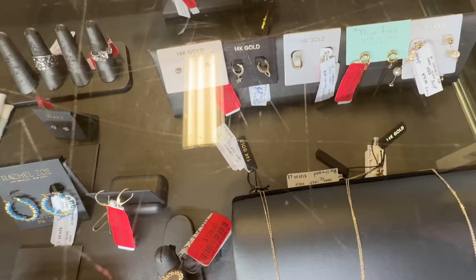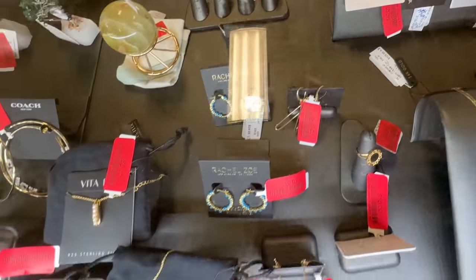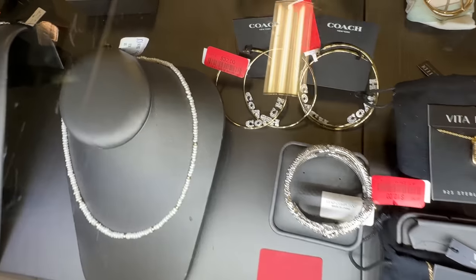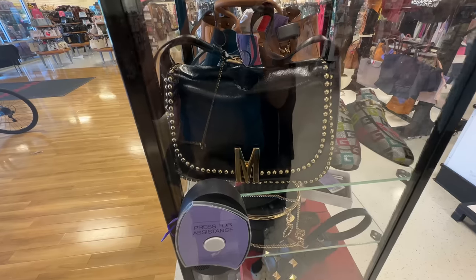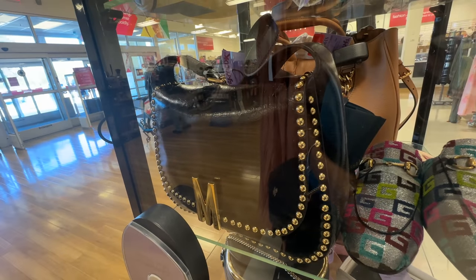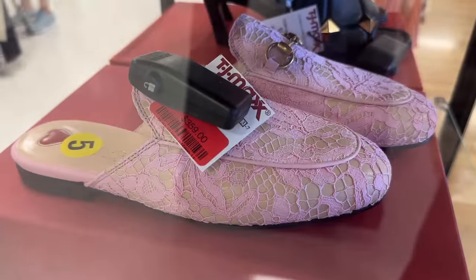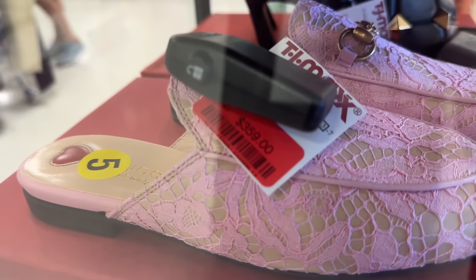Look at this clearance jewelry over here. They still have the Coach hoops, the large one, for $32 on clearance. If you're looking for a Muskina bag, this is black and gold and it's on clearance for $6.50 — get it! Look, these pink Gucci slides are on clearance for $3.59!